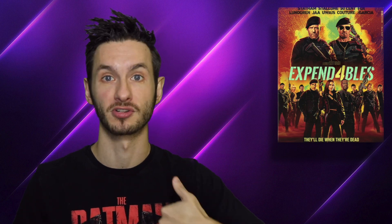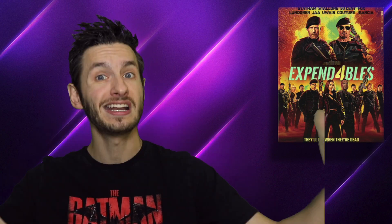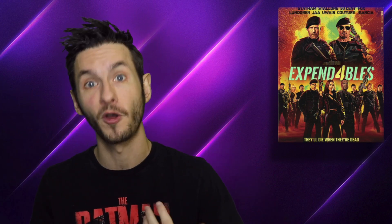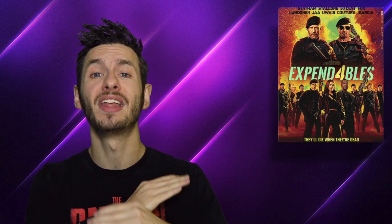Finally, moving on to the special features — Expendables 4 comes with some pretty sweet featurettes. One of them is an audio commentary from director Scott Waugh. There's a great feature about the set pieces of the film, which are pretty massive, and there's a great feature that offers a look at the cast of the film, along with a theatrical trailer.